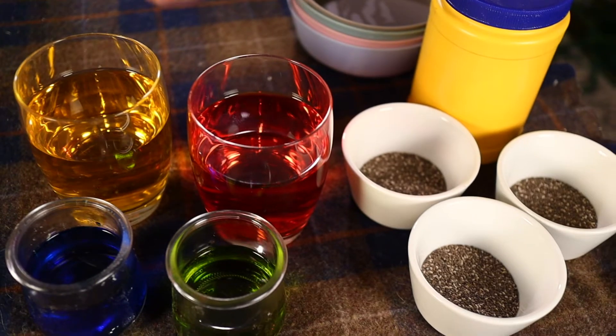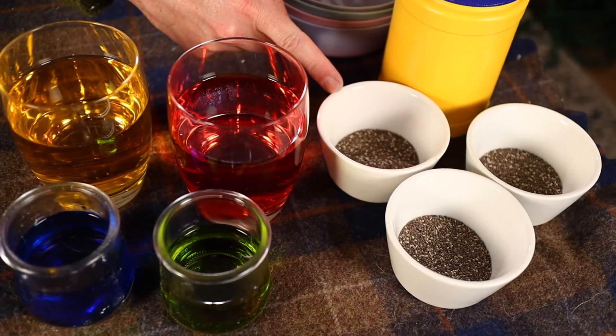Howdy Junior Rangers! Welcome back to the Ranger Station! Now I'm going to show you two really surprising ways that you can use seeds at home. First, I bet you never thought that you could make slime using seeds, but you can and I'm going to show you how. For this experiment, you'll need about two tablespoons of chia seeds, some water colored with food coloring, about a tablespoon and a half of cornstarch, and a mixing bowl.